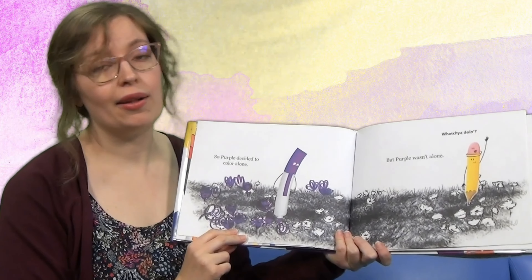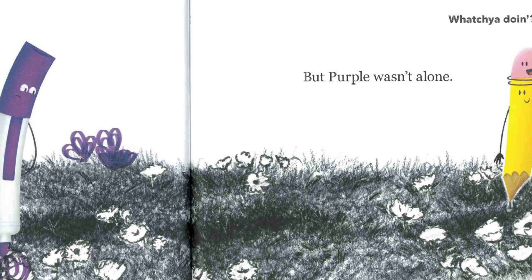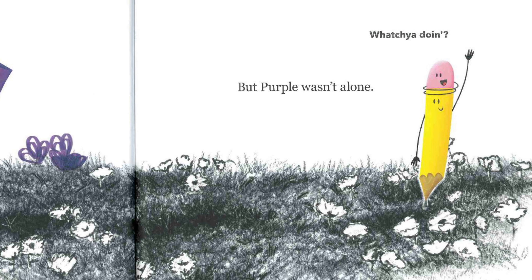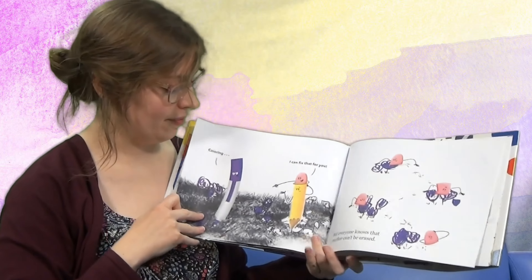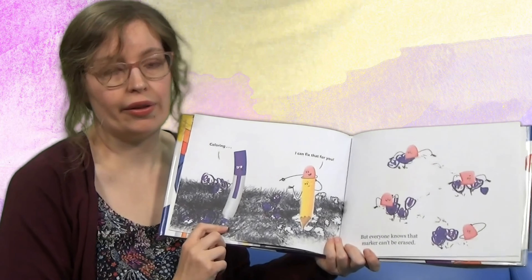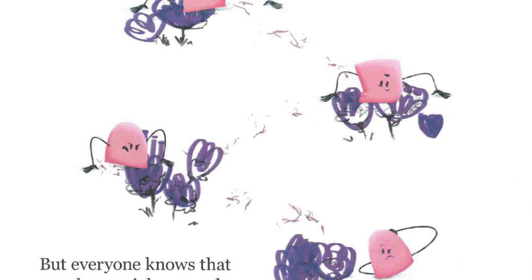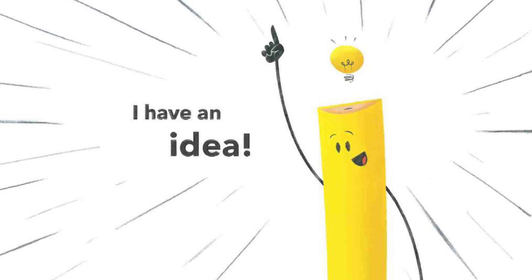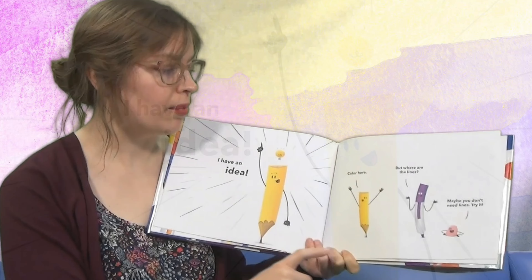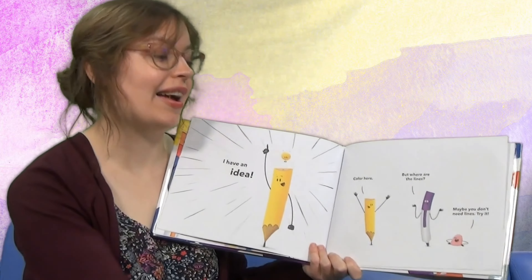So purple decided to color alone. Look, he's found a nice field drawn by pencil and he's coloring in. But purple wasn't alone — there's pencil and the eraser. 'Whatcha doing?' Purple says, 'Coloring.' And eraser says, 'I can fix that for you.' But everyone knows that a marker can't be erased. 'I have an idea,' says pencil. 'Look, marker — you color here.' 'But where are the lines?' says purple. 'Maybe you don't need lines,' eraser says.